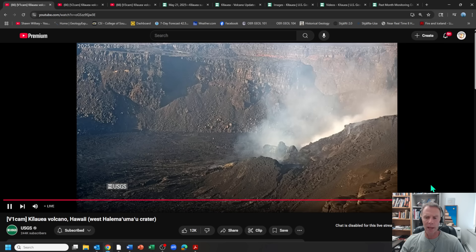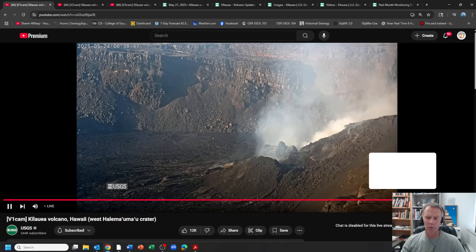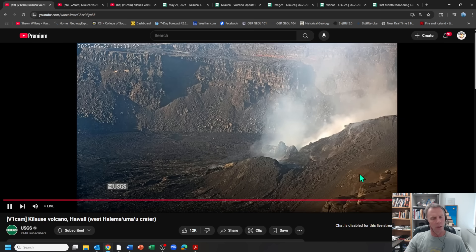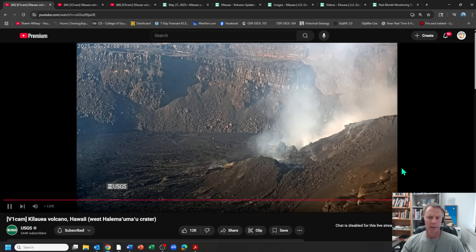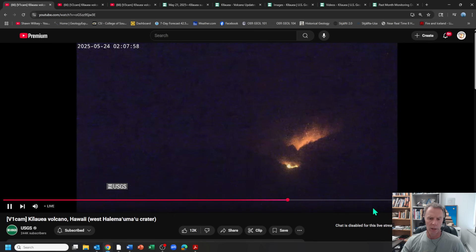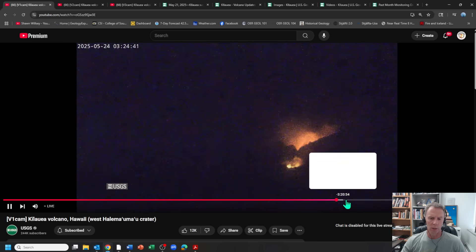We have the webcam image there, and the USGS now has three different webcams you can watch the eruption at live. I'll make sure those links are under the video description. This is a view looking down from the north side of the caldera, kind of looking to the south-southwest at the two vents stacked in line here. Scrolling back a few hours, you can see there's still glow coming from these vents—actually some flames—and also some small minor spatter. That north-south vent complex is still going off.